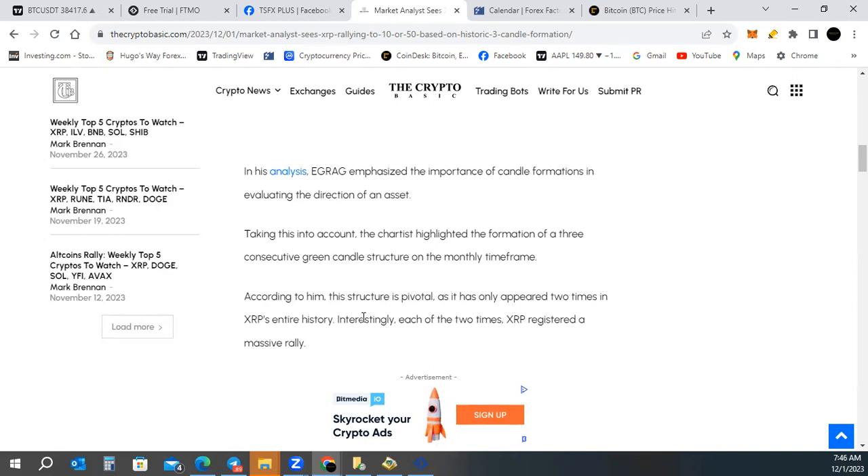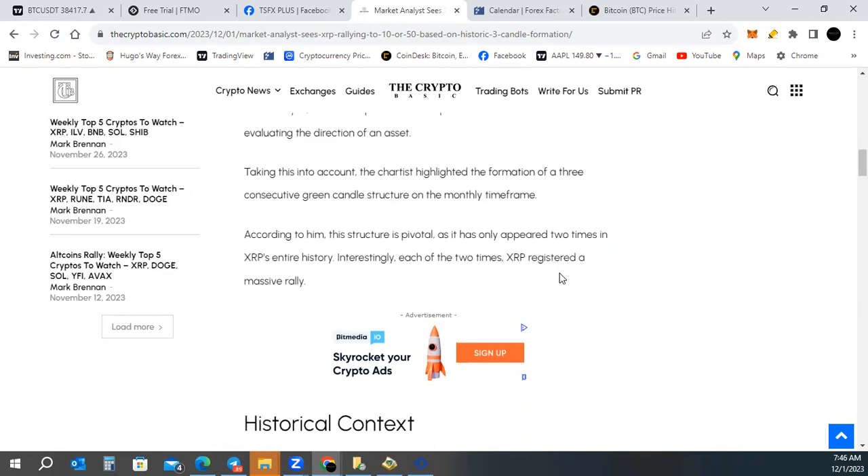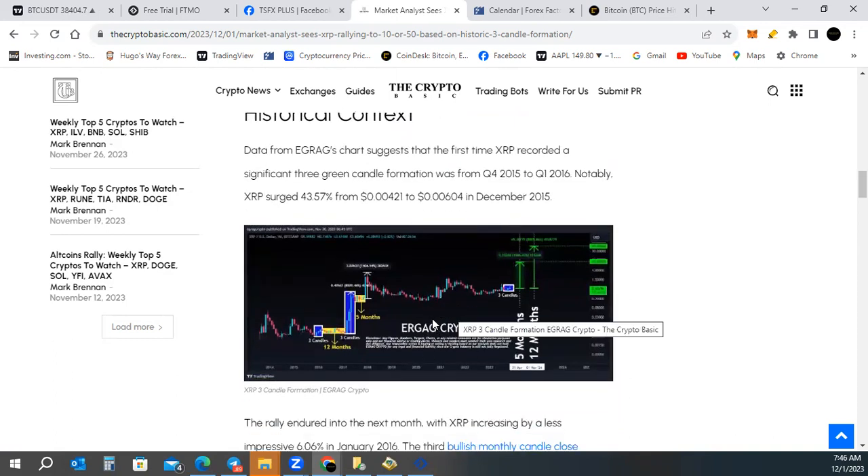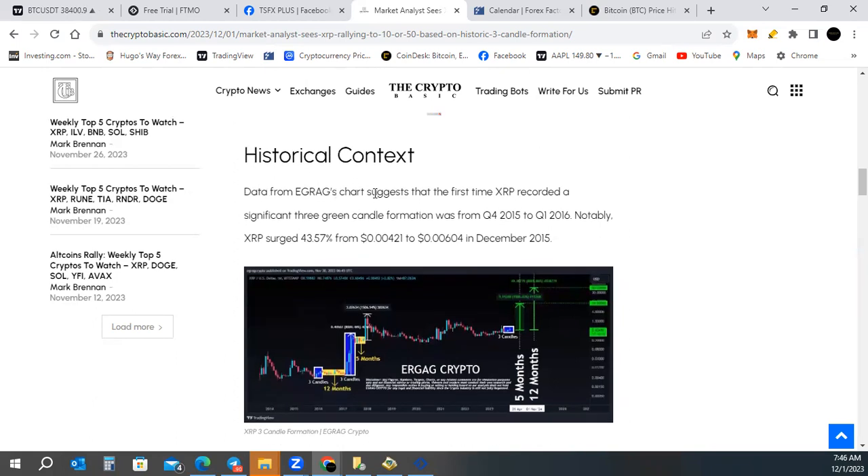According to him, this structure is pivotal as it has only appeared two times in XRP's entire history, and each of those two times XRP registered a massive rally. Data from eGrad's charts suggests the first time XRP recorded a significant three-candle formation was from Q4 2015 to Q1 2016. Notably, XRP surged 43.57% from $0.00421 to $0.00604 in December 2015.